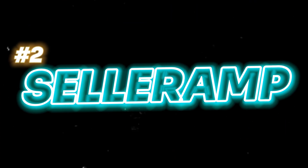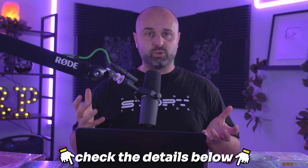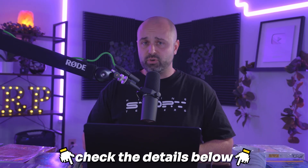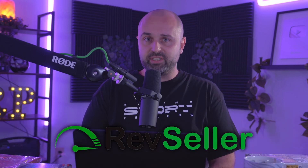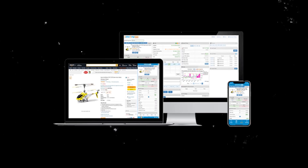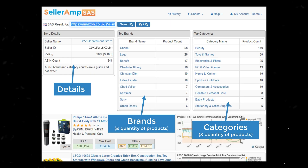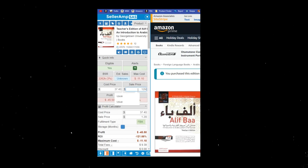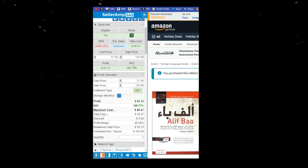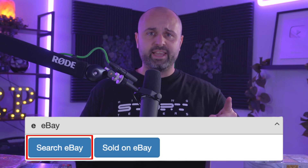Number two is SellerAmp. If you want discount codes or links to these resources, check the show notes — I have some coupon codes and links. SellerAmp is another tool at about $20 per month. There are other apps out there such as RevSeller, but essentially SellerAmp is a Chrome extension — there's a web base as well — that overlays on top of a product page similar to Keepa. You can put in your buy cost and selling price, and it'll tell you your profit margins, your ROI, how much profit you're going to make. You can easily see your competitors, how many are merchant-fulfilled, how many are FBA. There's also a little eBay button — it's like a reverse search.